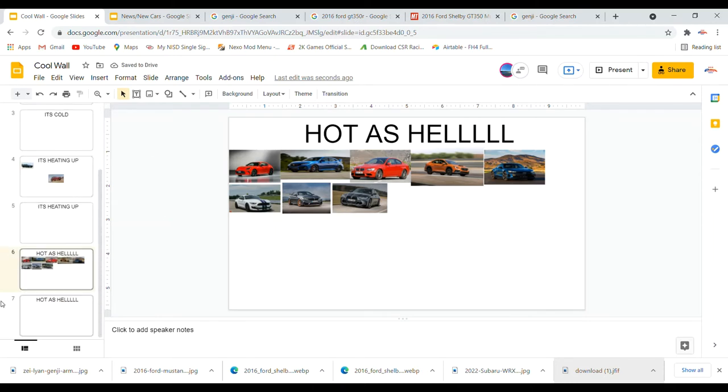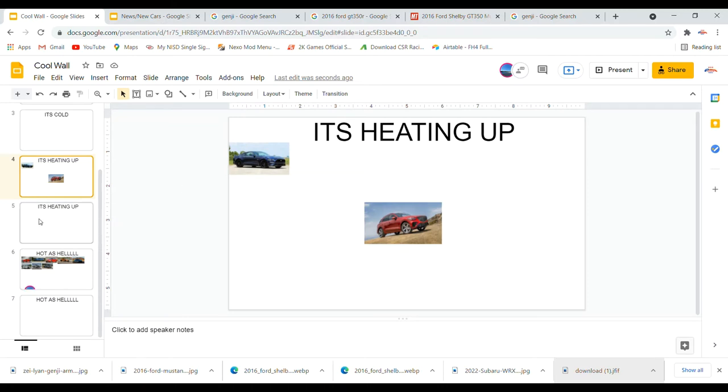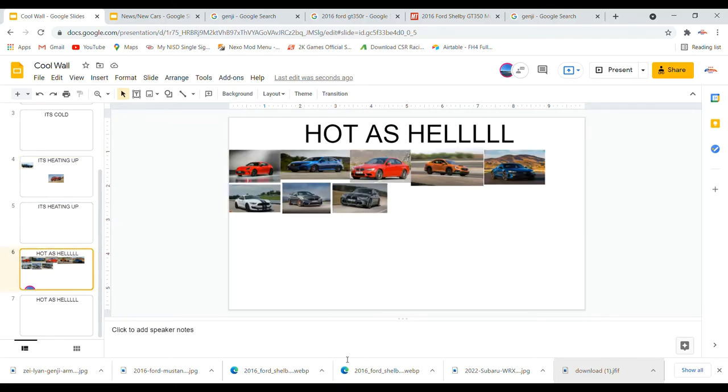We do have a lot of 'Hot as Hell' cars on the board now — wow, okay, that's good I guess. Now we move on to the track to see what's the faster car.